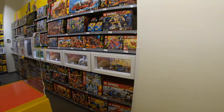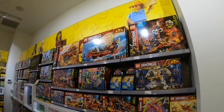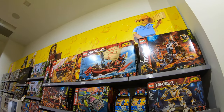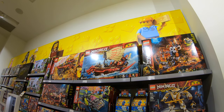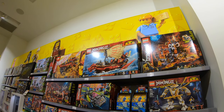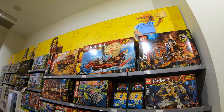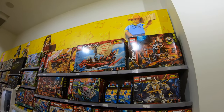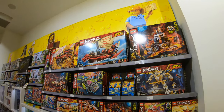Over here we have the Ninjago stuff — this is a set I'm definitely interested in picking up, but not today. That's the Destiny's Bounty, 71705. They've had a couple of previous releases of the Destiny's Bounty, and I'm basically looking at that to try to get a Pirates of the Caribbean fix.